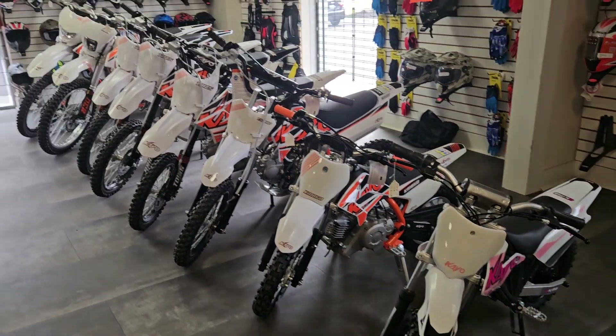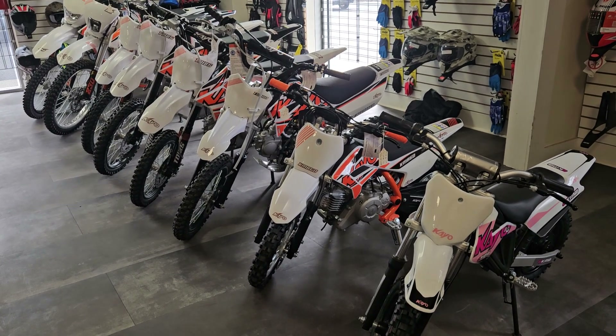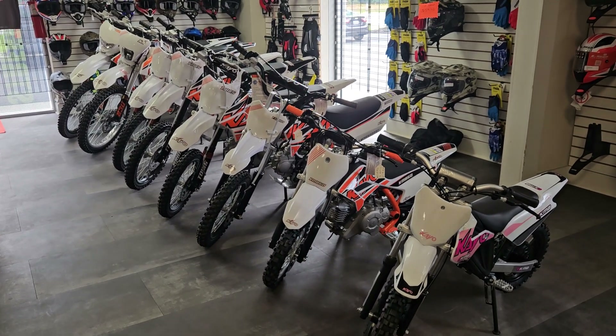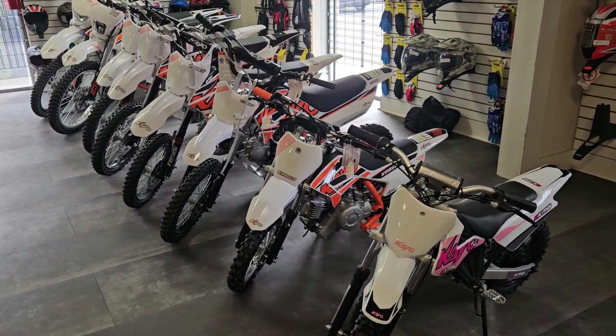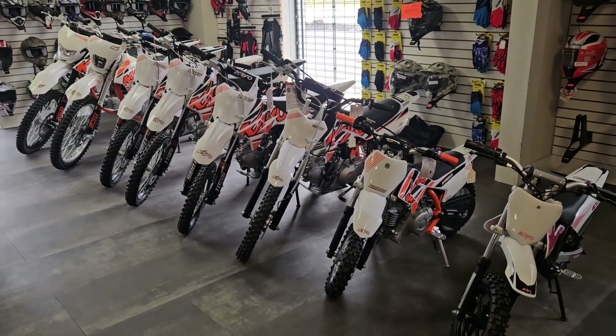I also want to let you know our Christmas layaway has started. Dirt bikes are a huge Christmas item — just 10% down and pay it off before Christmas. Please go to our website, bigtoysuperstore.com, and check all these bikes out. If you have any questions at all, just give us a call.